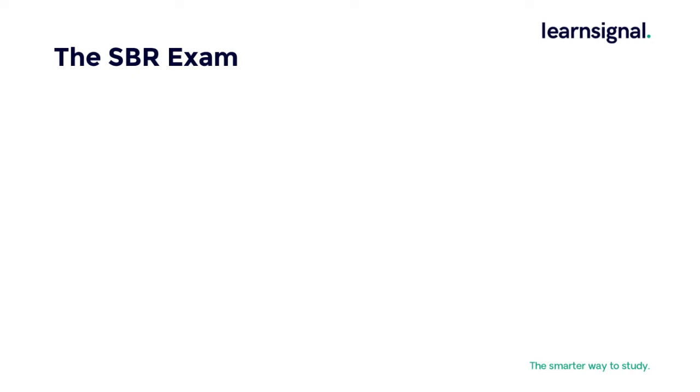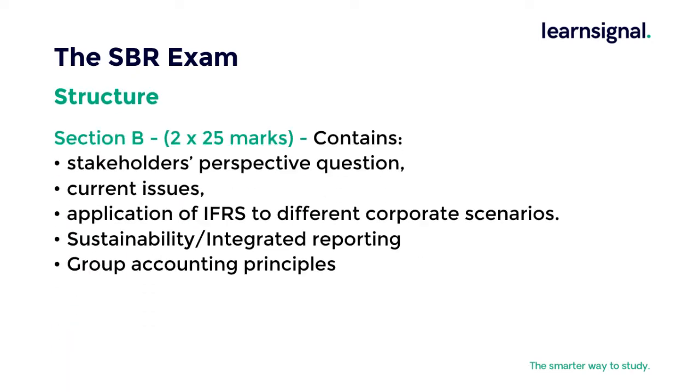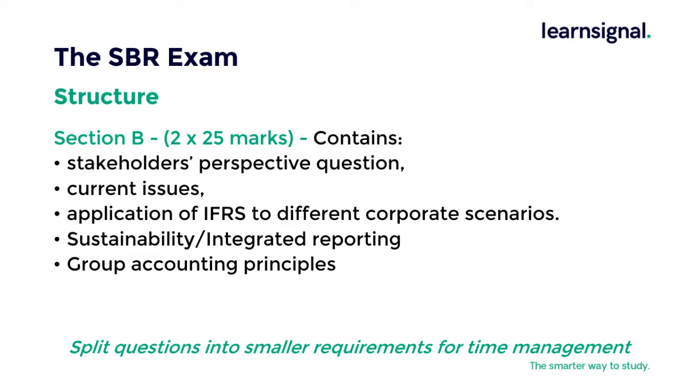Section B is two 25-mark questions and contains a question from the stakeholder's perspective, requirements dealing with current issues, the application of IFRS to different corporate scenarios, sustainability and integrated reporting. Additional information is available from the ACCA technical articles and group accounting principles. From a time management perspective, split the requirements into smaller sections for planning.